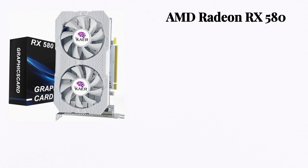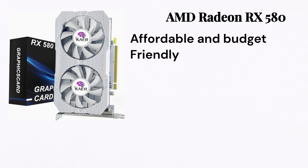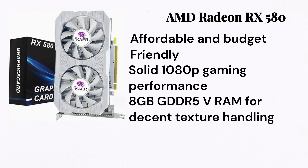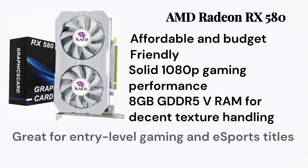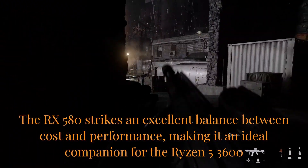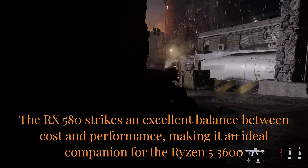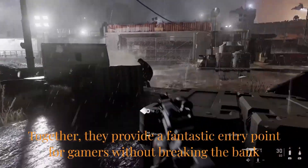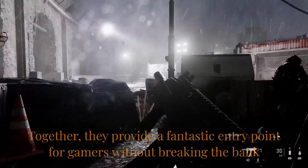But wait, I have a budget option for you. We have the AMD Radeon RX 580. It has lots of advantages: it's affordable and budget-friendly, offers solid 1080p gaming performance, 8GB GDDR5 VRAM for decent texture handling, and is great for entry-level gaming and esports titles. The RX 580 strikes an excellent balance between cost and performance, making it an ideal companion for the Ryzen 5 3600. Together, they provide a fantastic entry point for gamers without breaking the bank.